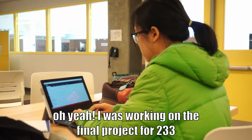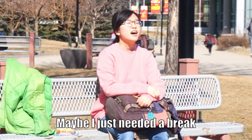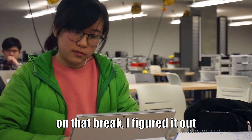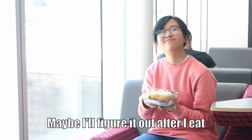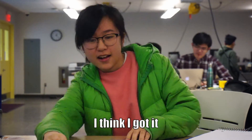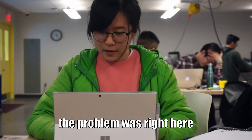I was working on the final project build for 233. And run. Maybe I just needed a break. On that break, I figured it out. I just didn't call the function properly. Maybe I'll figure it out after I eat. Oh my goodness, I think I got it. The answer was so simple. Why didn't I get this earlier? The problem was right here.